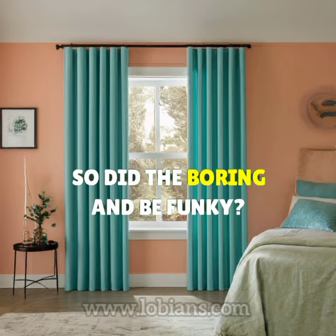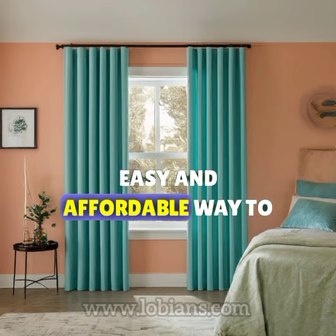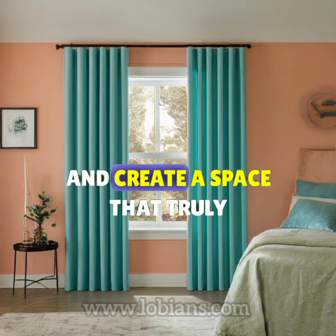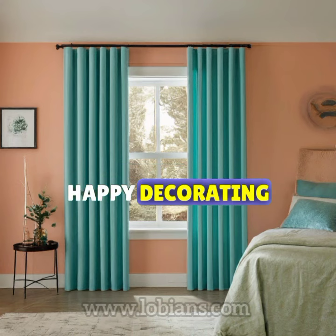So ditch the boring and be funky. These cool curtains are an easy and affordable way to add your style, make your living room better, and create a space that truly reflects you. Happy decorating!